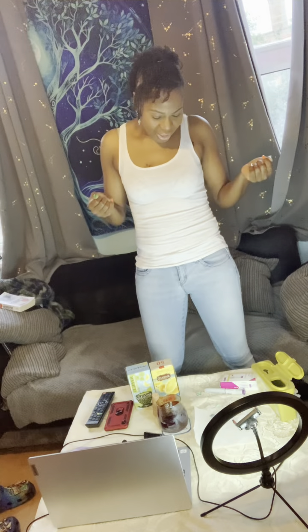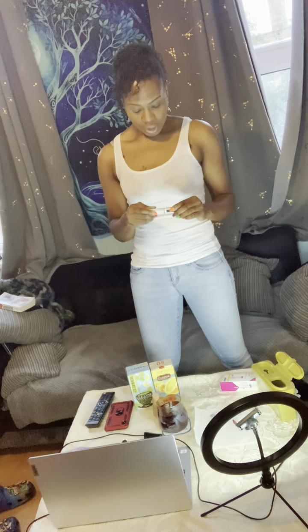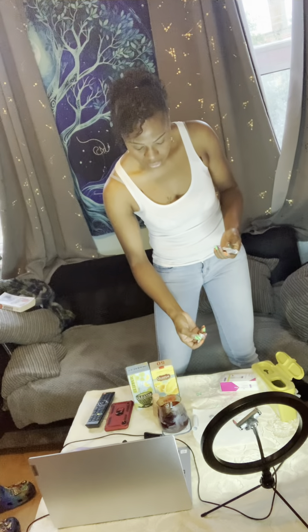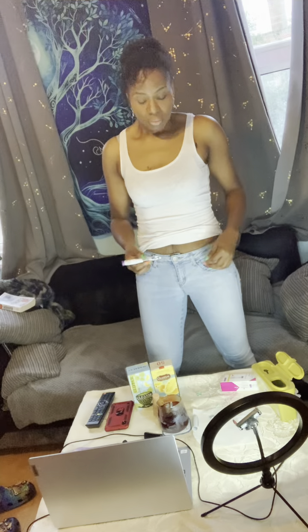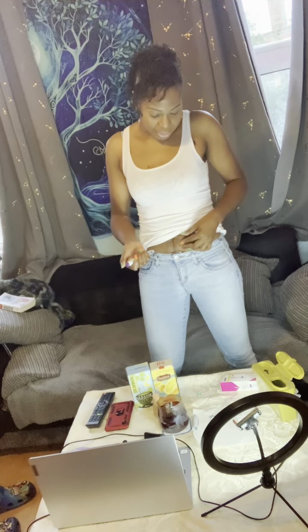My camera keeps cutting off — I need to try my battery. Let me show you again quickly: you get the needle, put it on the end, hold your stomach, and inject it in. That was the quick version of it, unfortunately, as the camera cut off while I was trying to do all of that.